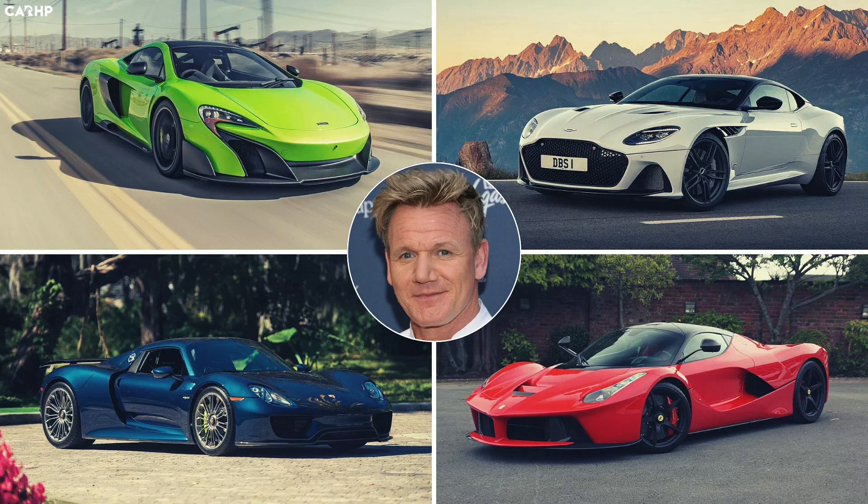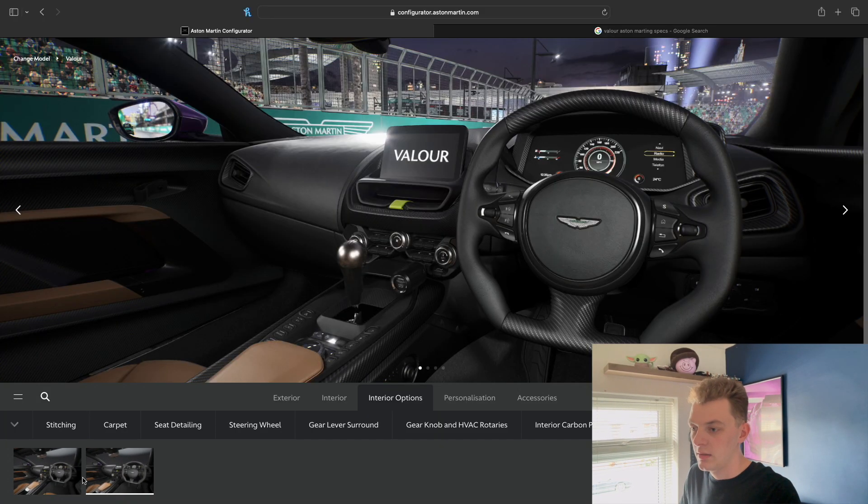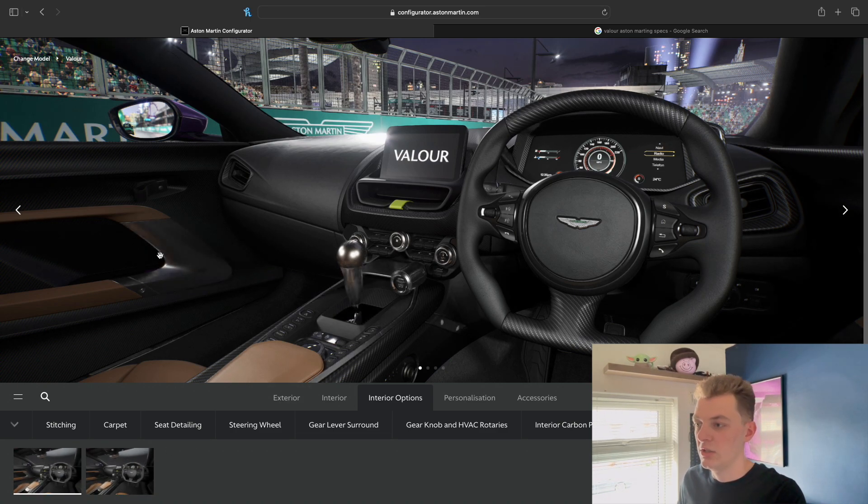There's probably going to be a select list of people that can actually get hold of one of these - it wouldn't surprise me if they're very selective about who purchases this car. As shown with Gordon Ramsay, being a big chef, he's always got some really nice cars and nice Ferraris - that's the type of person who'd probably get one. For the aluminium pack option, I prefer the normal aluminium finish - it just looks a lot more upmarket and a lot less cheap.